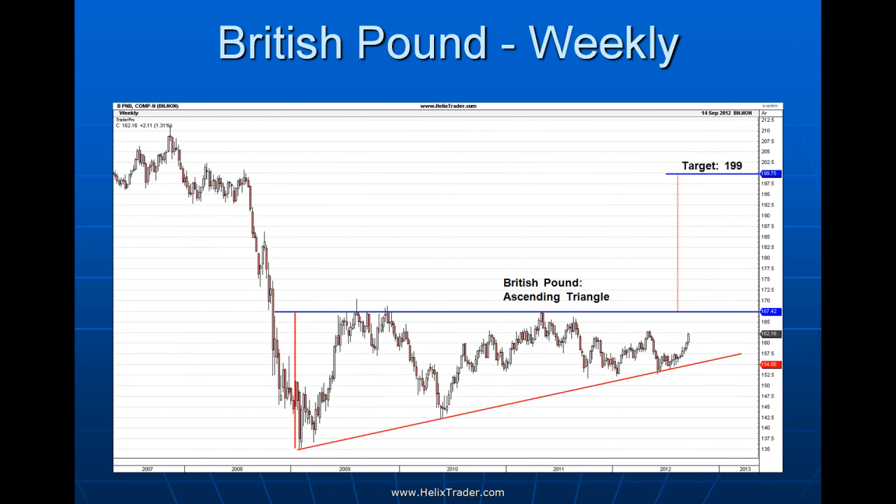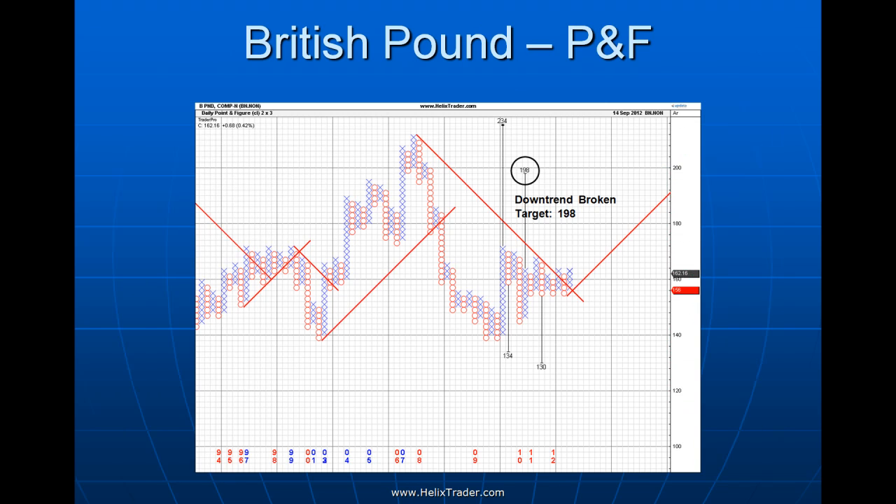The British pound is in a very interesting situation — it has traced out an ascending triangle. Forex markets can be very technical and respond well to trend lines and technical measures. The pound has tagged the uptrend line almost to the cent and appears to be heading back toward the resistance line around 1.67. If it does break through, we have a measured target up at 1.99, which it could reach fairly quickly. The point and figure chart has also just broken through the downtrend line — back in bullish territory for the first time since the financial crisis highs — with an intriguing target at 1.98. Sterling is definitely one to keep your eye on.